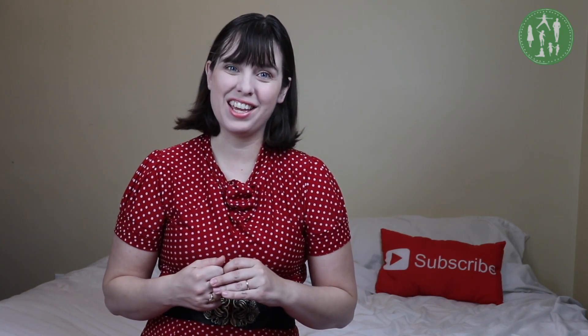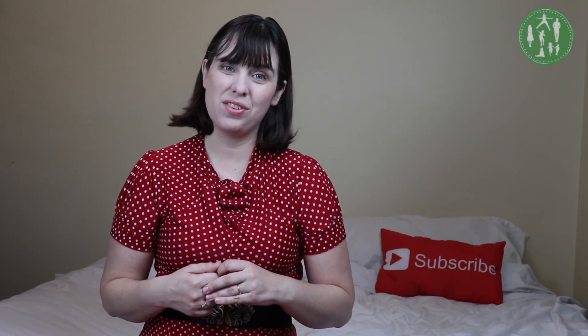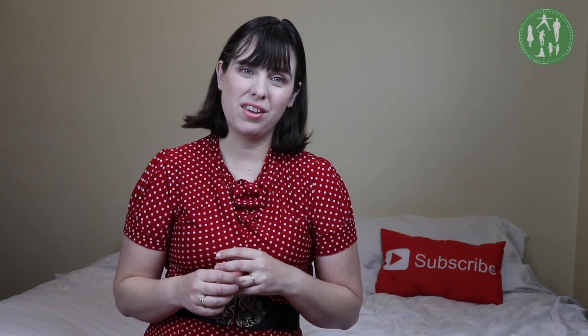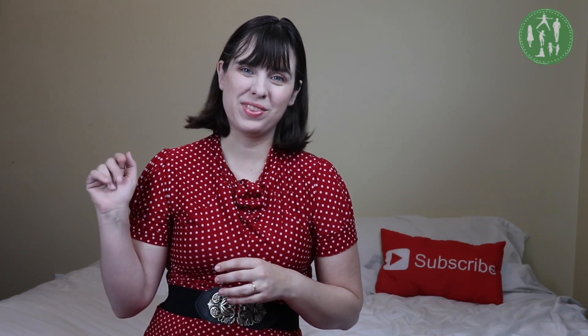Anyways, that is it for today. If you like this video, I would love it if you would give it a thumbs up. And if you're interested in all things autism, I would love it if you would hit that subscribe button. I'll see you tomorrow. Bye!